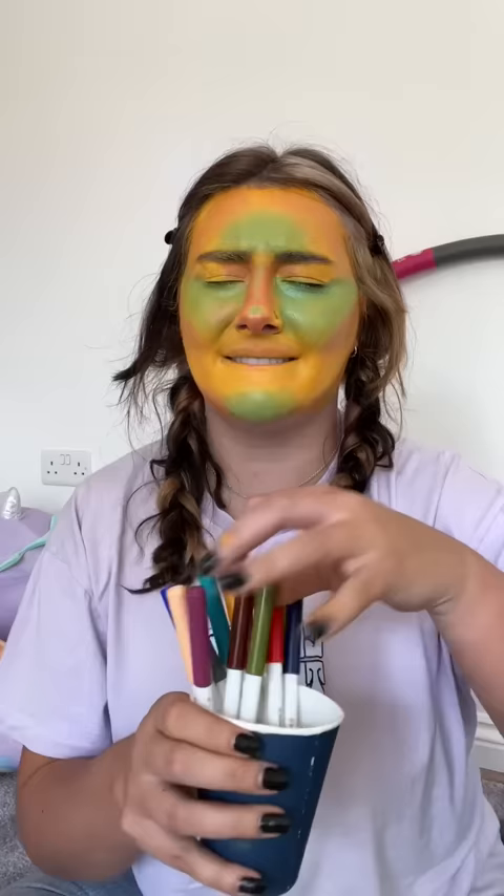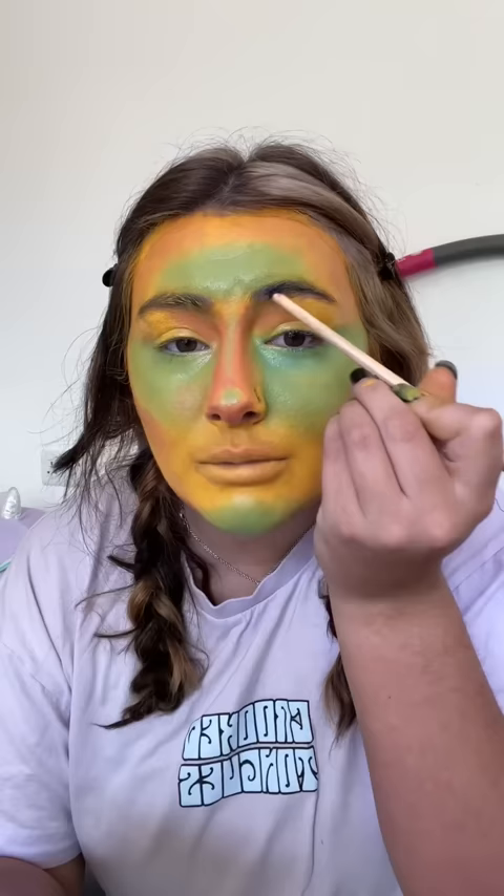I don't know how well this is going to go. We're going to go for eyebrows next. Please be a good colour. Oh, blue. I'm not sure how I feel about blue eyebrows.